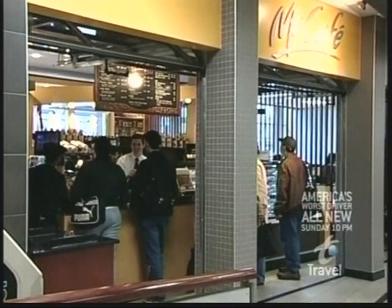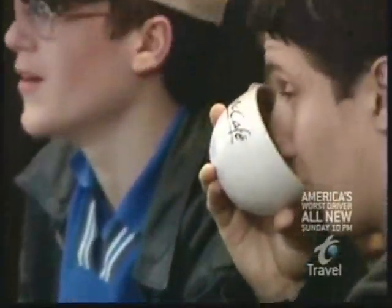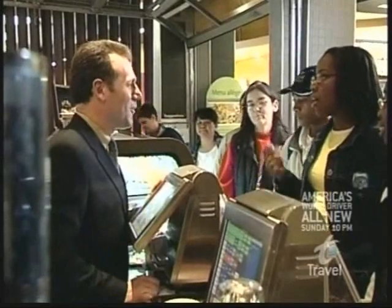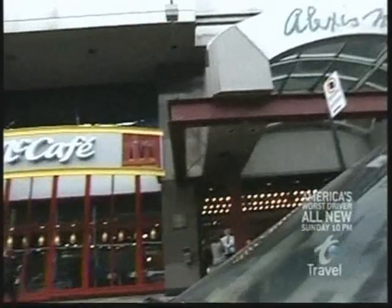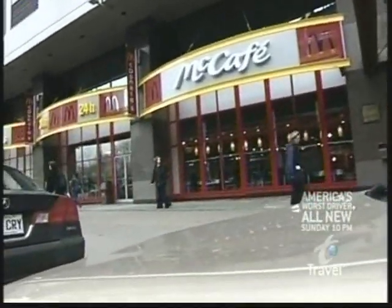This McDonald's café looks like it's good to the last drop. And if you want an authentic café experience in Montreal, complete with a Big Mac, stop in at 1500 Atwater in Montreal.